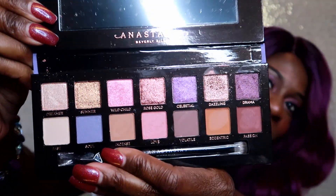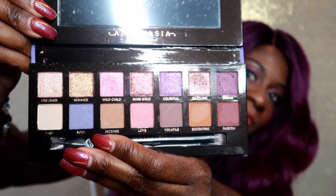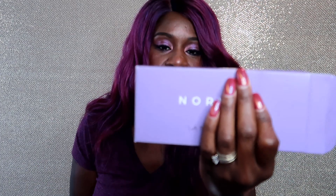This is the Norvina palette, you guys — look at this. I'm going to get a close-up and show you. It is very pretty. You can do so many looks with this — I can name four or five just offhand. I'm a little worried I've already gotten it dirty, but a little soap and water should take care of that. It comes in this package, and the net weight is 0.71 grams with 0.02 ounces in each pan.